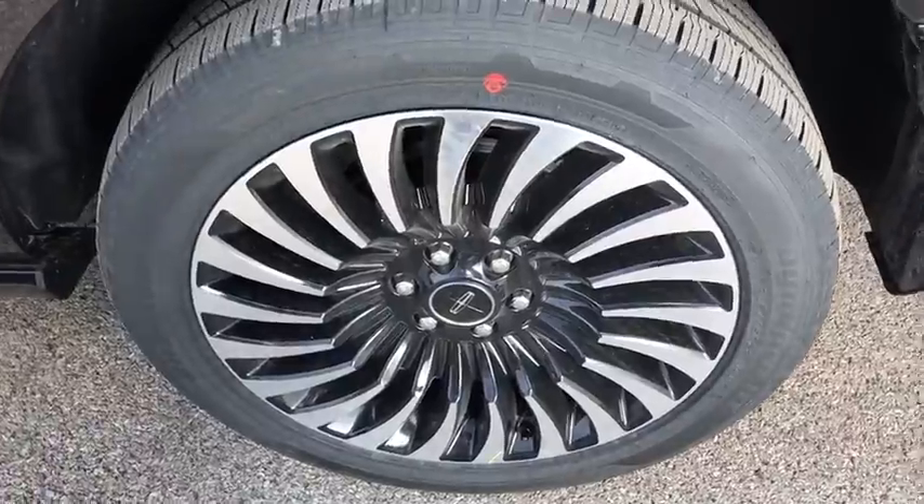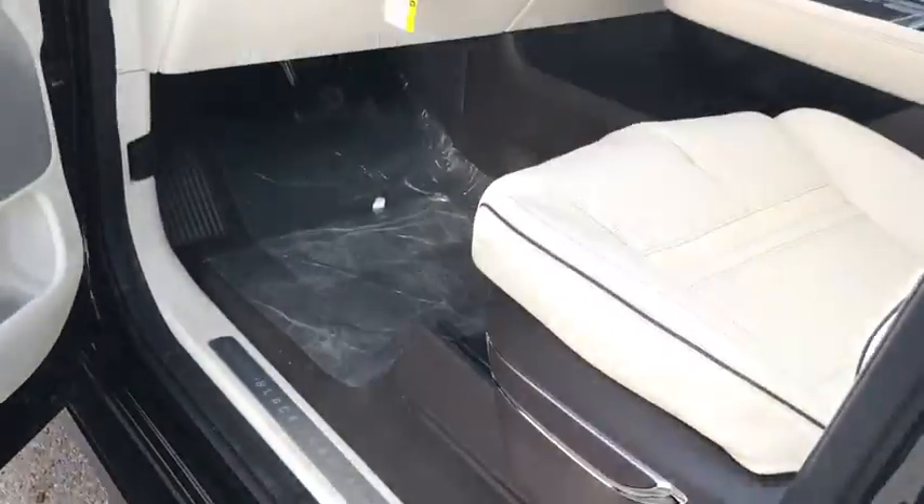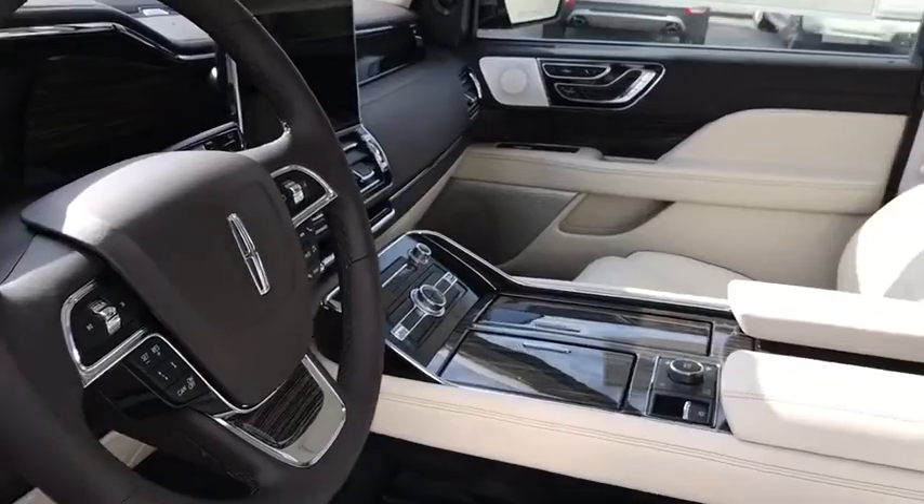Additional options include: tow hitch, lane departure warning, anti-lock braking system, leather-wrapped steering wheel, Bluetooth, power steering, adjustable steering wheel, four-wheel disc brakes, four-wheel drive, and keyless start.